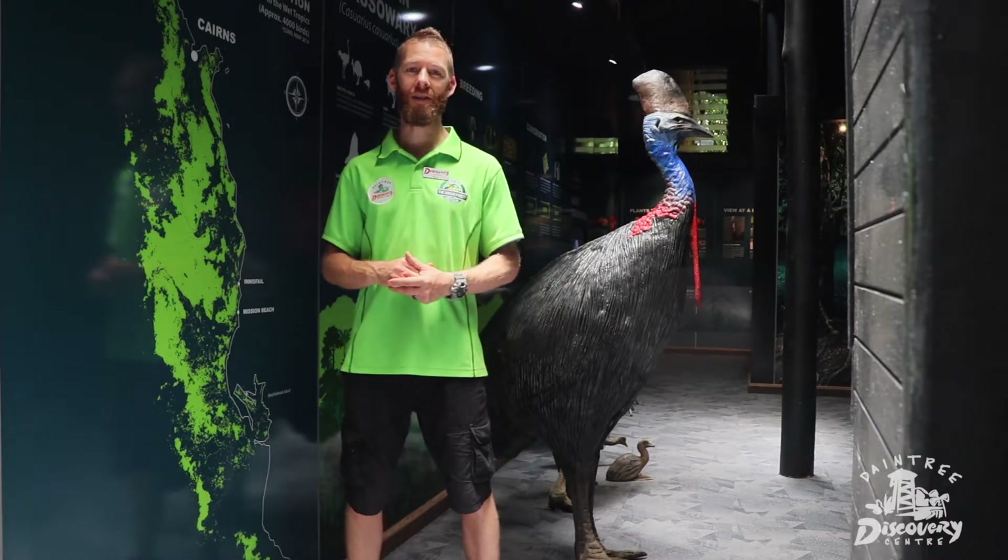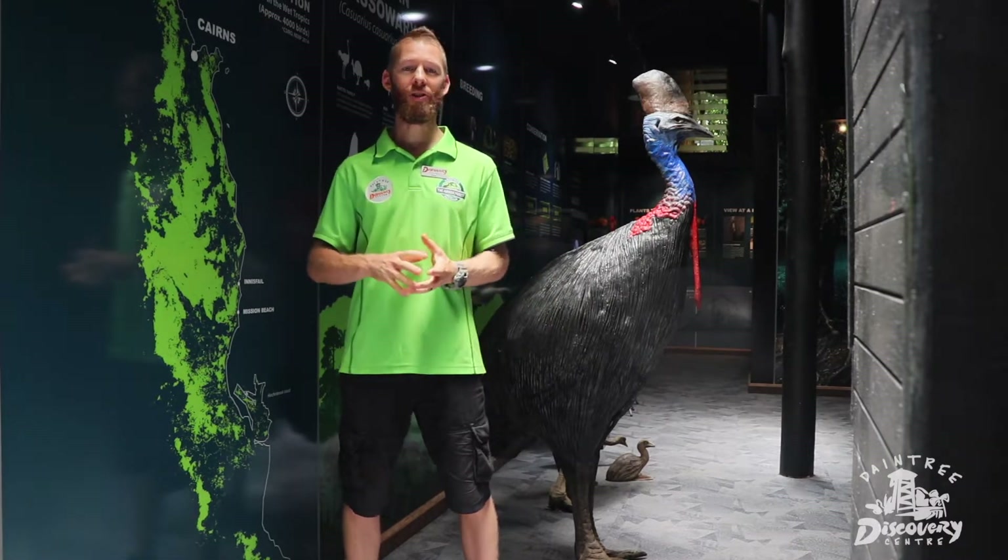Hi, my name is Paul. Today I'm just going to talk about the Southern Cassowary. It's a flagship species here in the Daintree rainforest, but also in a lot of rainforests south of here as well.